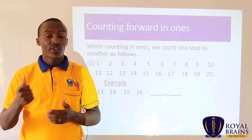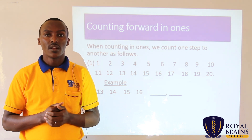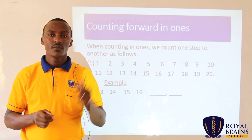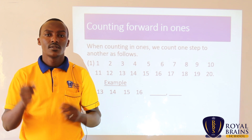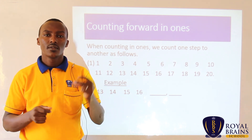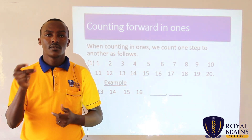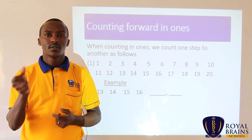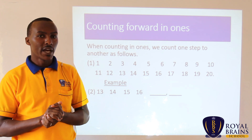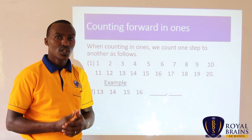I'll snap for you and you count. I will not count. So we start — 1, 2, start. Very good. It's my hope that you have counted up to the last step, that is up to 20.